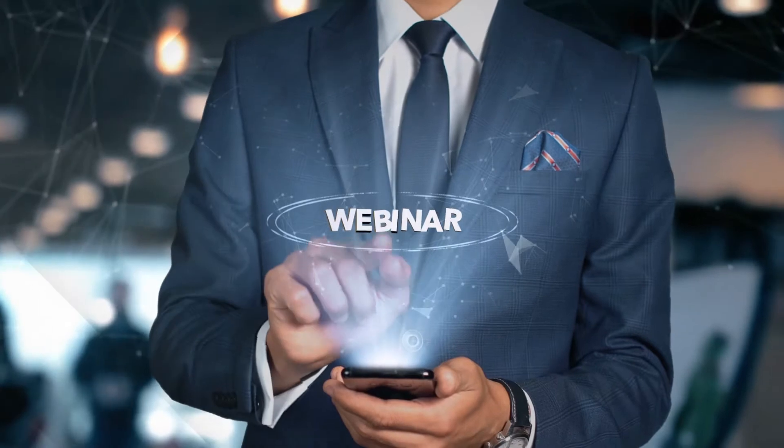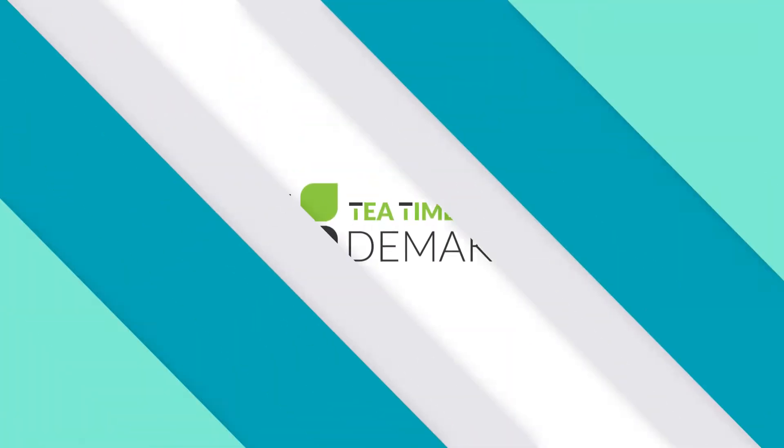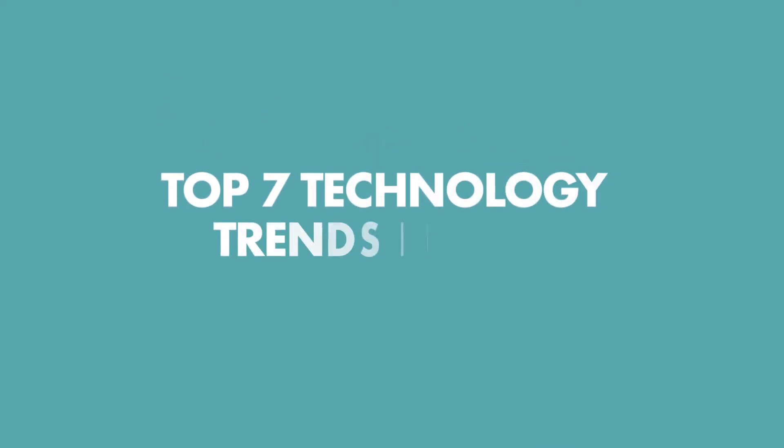Hi, everyone. Welcome to today's webinar here at Tea Time with Demacus. Today's topic is going to be the top seven technology trends in 2021.